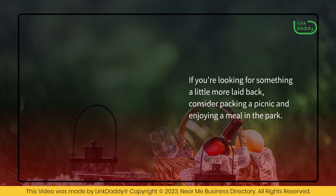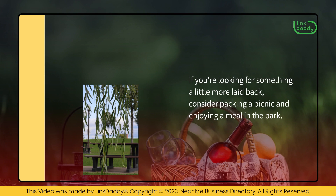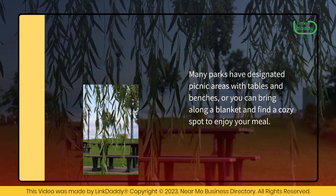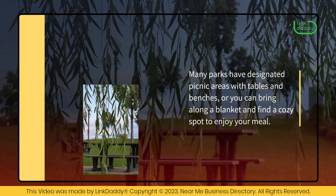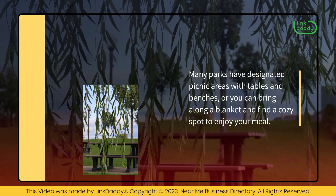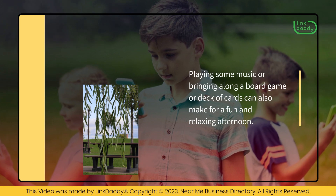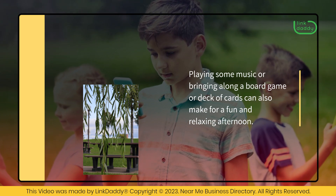If you're looking for something a little more laid back, consider packing a picnic and enjoying a meal in the park. Many parks have designated picnic areas with tables and benches, where you can bring along a blanket and find a cozy spot to enjoy your meal. Playing some music or bringing along a board game or deck of cards can also make for a fun and relaxing afternoon.